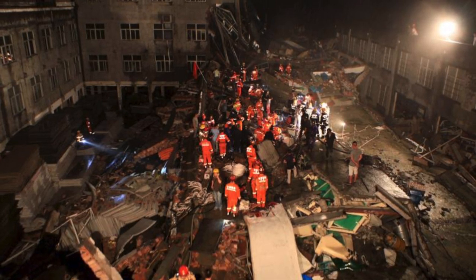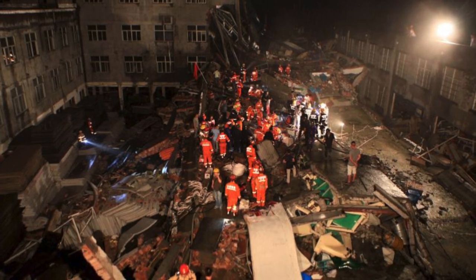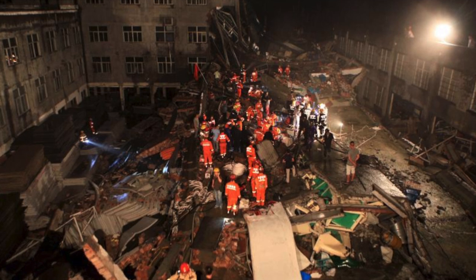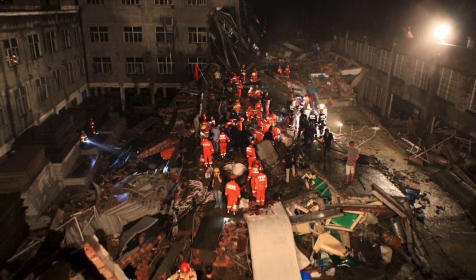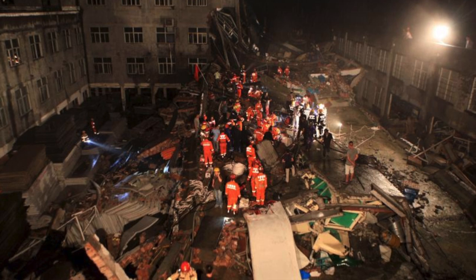The fire and subsequent destruction of the nursing home was officially blamed on faulty wiring, and damages were settled out of court. Displaced residents were transferred to a Foundation-operated nursing facility, where amnestics were administered as required and data expunged without incident.